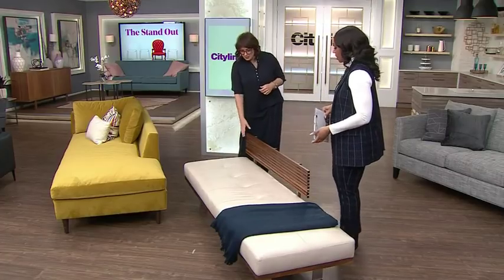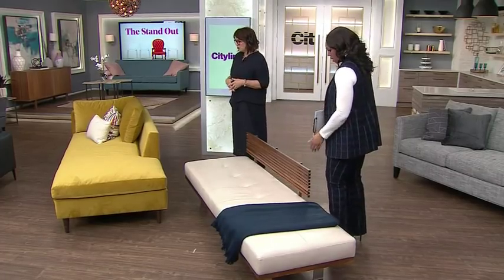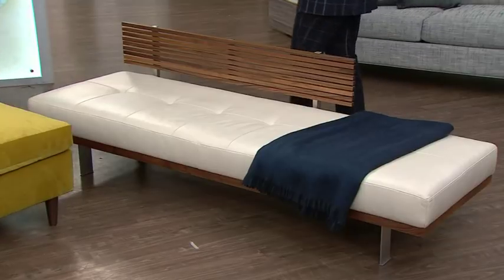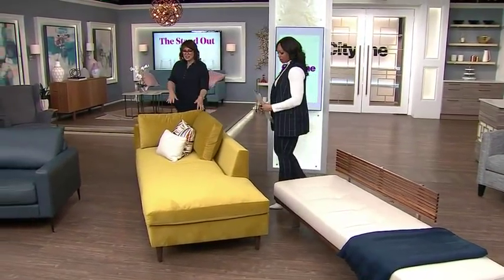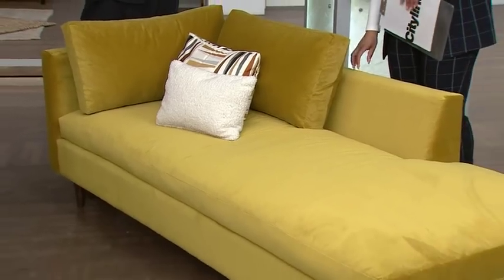It's a beautiful, sexy, very contemporary piece of furniture. Speaking of sexy, this is a chaise. The chaise is probably based on a fainting sofa — back in the day, where one took to the bed because life was so challenging.